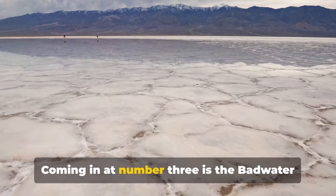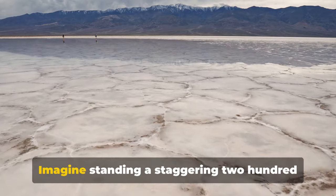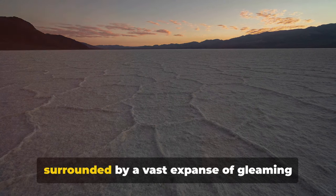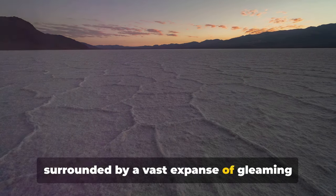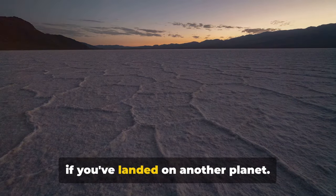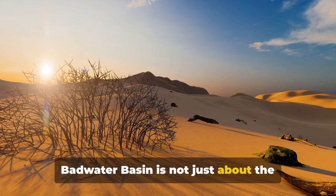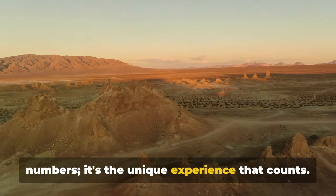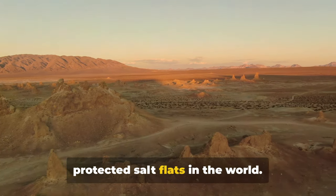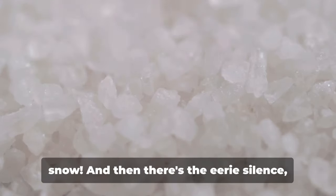Coming in at number 3 is the Badwater Basin, the lowest point in North America. Imagine standing a staggering 282 feet below sea level, surrounded by a vast expanse of gleaming white salt flats. It's quite the sight to behold, almost as if you've landed on another planet. Badwater Basin is not just about the numbers — it's the unique experience that counts. Here, you get to walk on the largest protected salt flats in the world. You might think you've stepped into a winter wonderland, except it's salt, not snow.